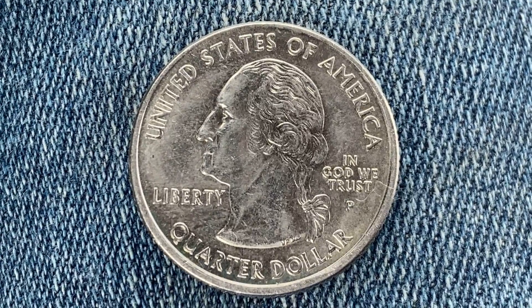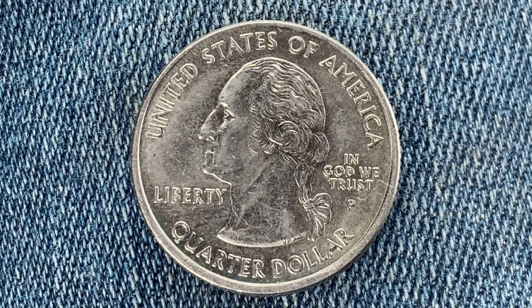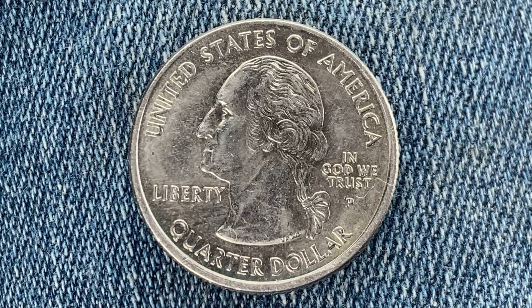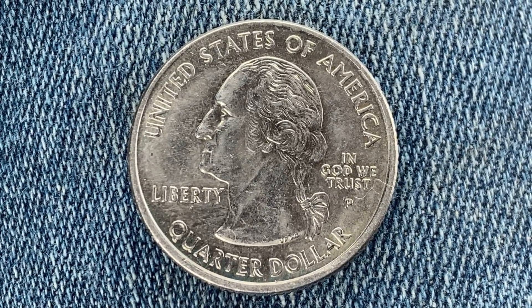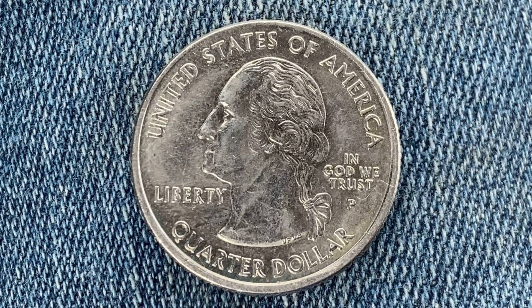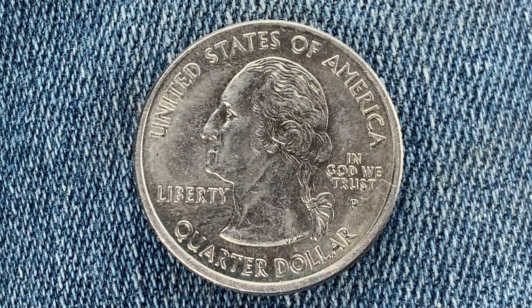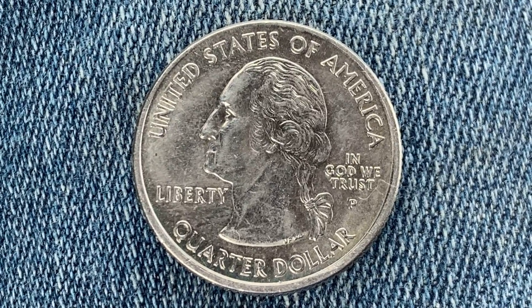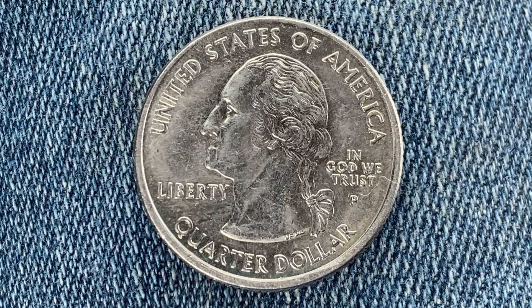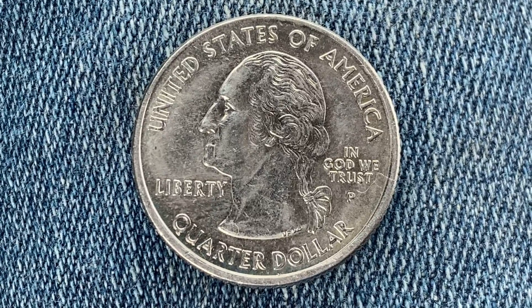The face value is 25 cents. The numismatic value is also 25 cents for one found in average circulated condition, but can be worth as much as 43 cents in uncirculated Mint State 60 condition, and as much as one dollar and 11 cents in brilliant uncirculated Mint State 65 condition — as of December 7th, 2021.